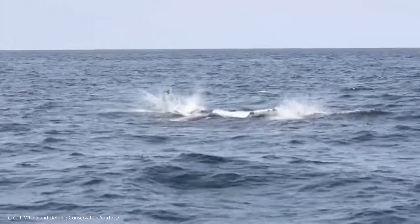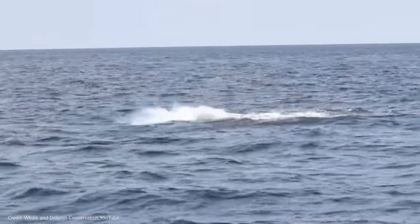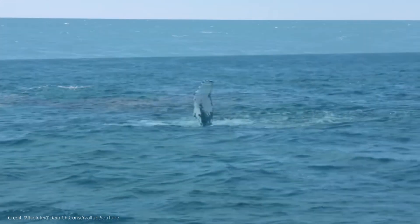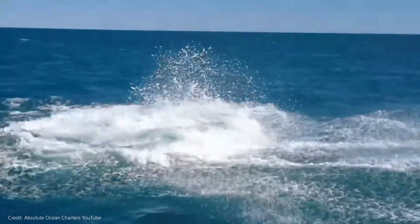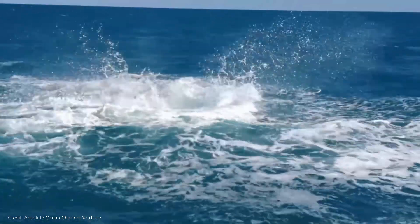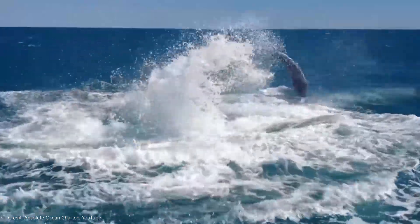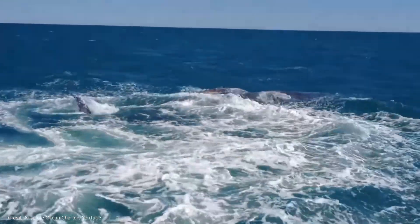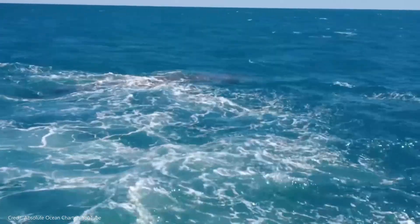Flippering is when a whale lifts one or both of its flippers out of the water and slaps them against the surface. Lobtailing is when a whale lifts its fluke out of the water, continuously slapping the surface with its tail. Scientists don't know exactly why whales perform these behaviors, but they think they are either playing or possibly warning others of danger. The flipper and fluke slaps can be heard by other whales many miles away.